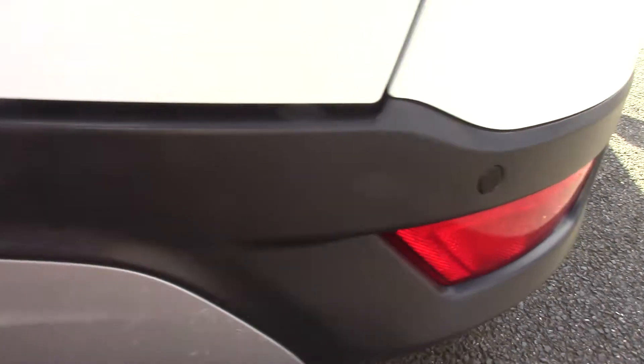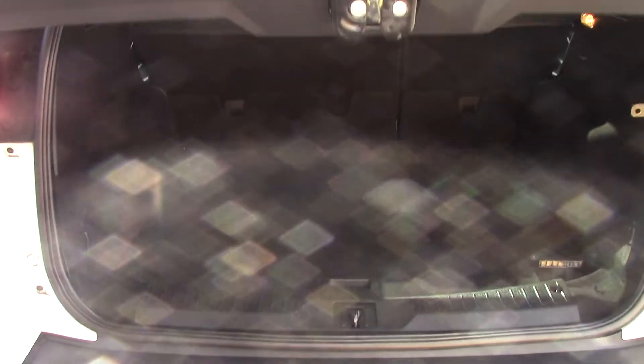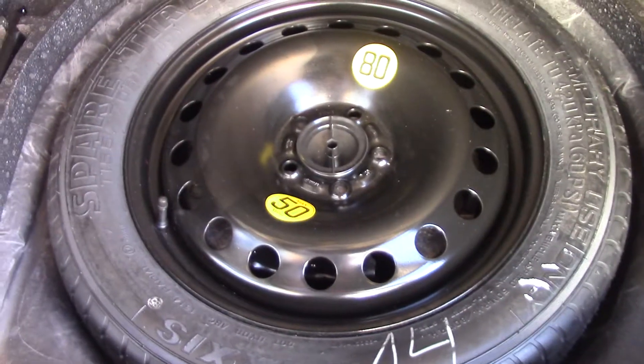It also comes with rear parking sensors. As we open up the boot, we can see all of the available space on the inside. And if we lift up the floor, you've got a spare wheel underneath.